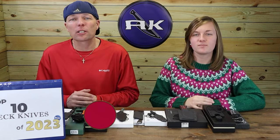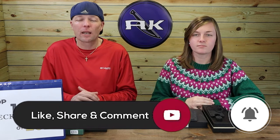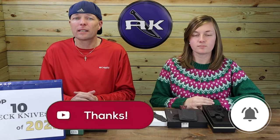That was our last blade. Make sure to like, share, comment, and subscribe, as well as ring that bell. That way, you're linked to AK and get first dibs on new knives, access to AK deals, discounts, and more. It's a smorgasbord of great deals.